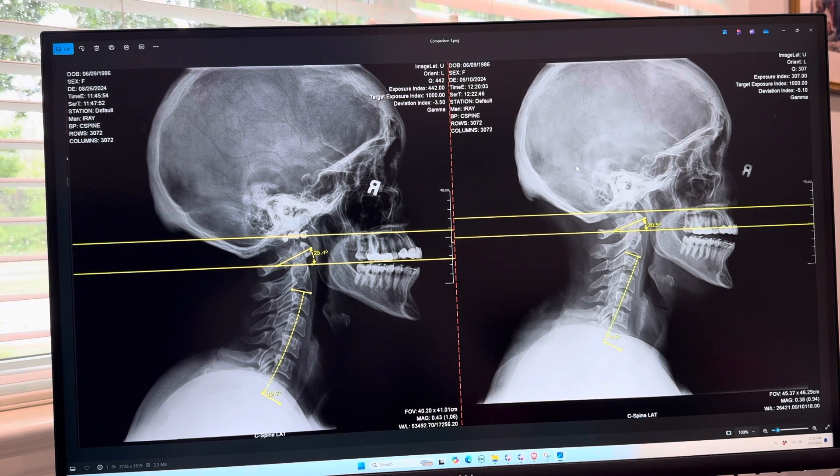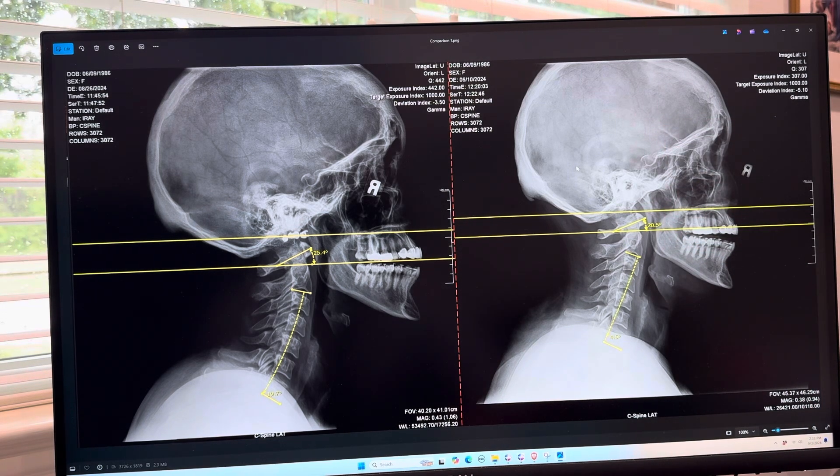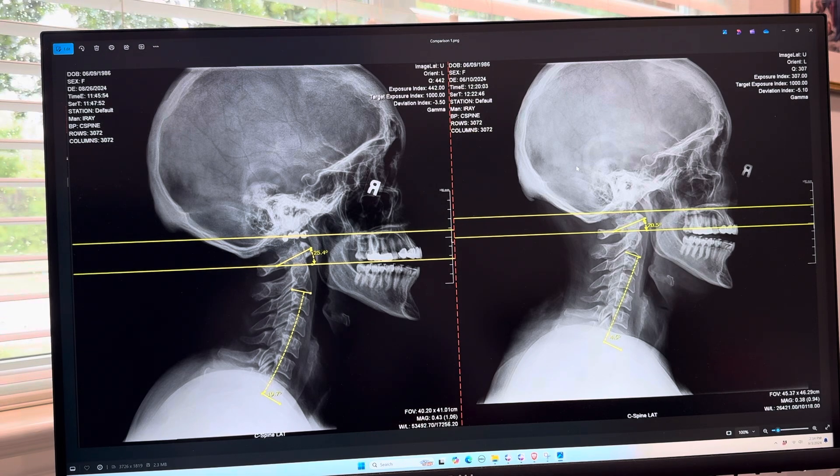You've heard me talk about this top number. Normal is 18 to 22 degrees. In this specific case, this patient is a 20.5 atlas plane line. What that means is that if I take the bottom line that bisects the atlas — going right through the anterior tubercle — and measure that angle to the horizon, which should be 18 to 22 degrees, this says that for all intents and purposes she's normal.